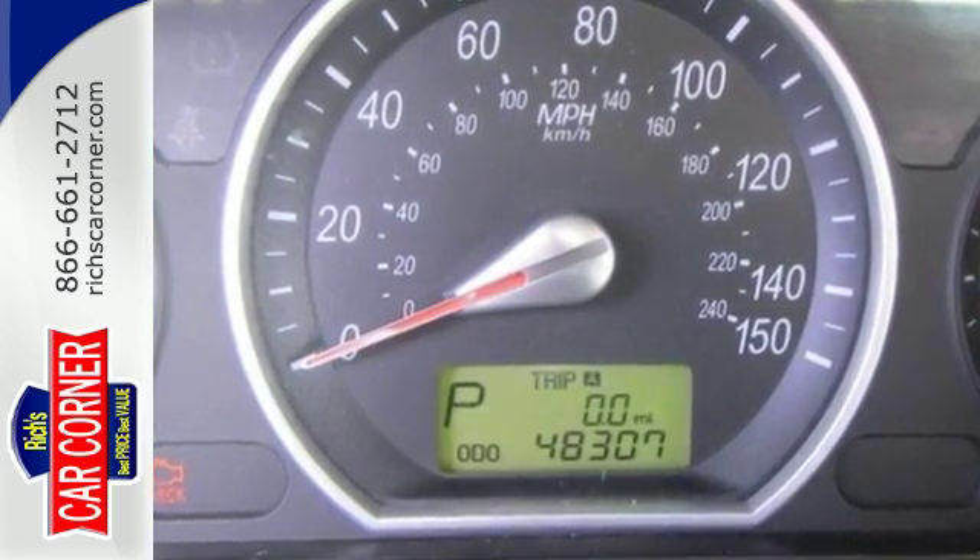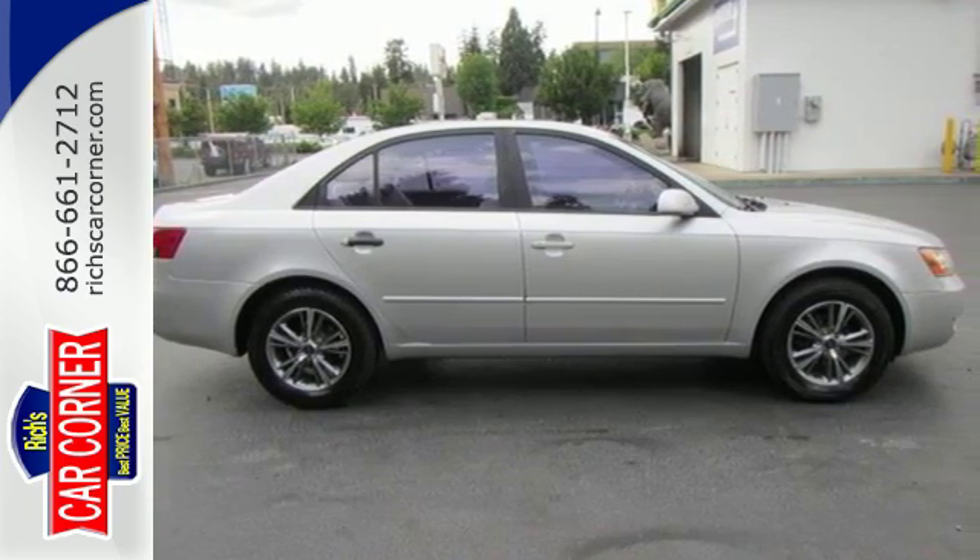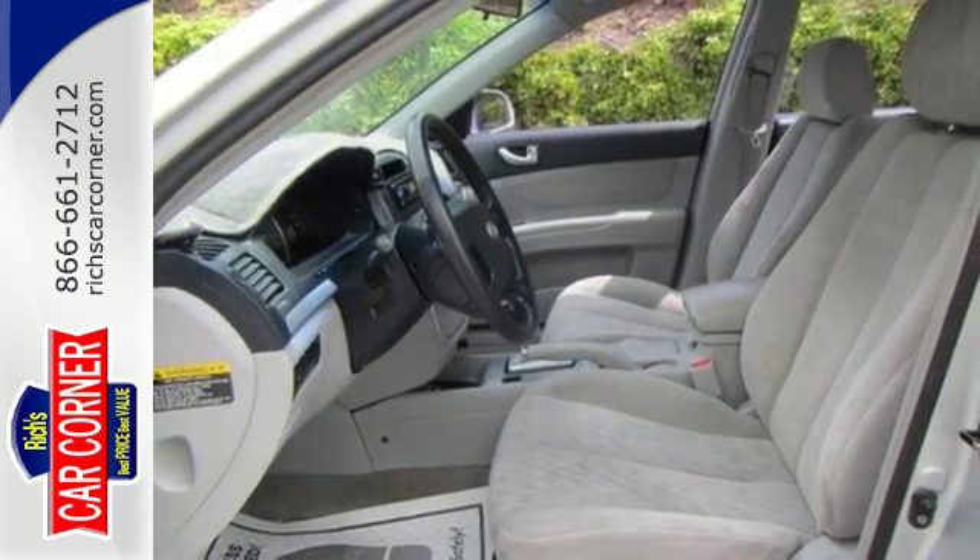Power windows and central locking with keyless remote. And safety doesn't take a back seat, with dual front and side airbags and traction control.